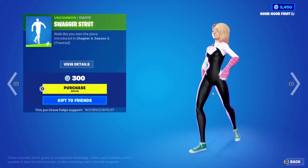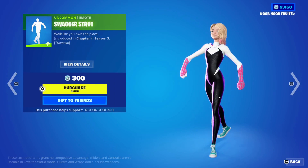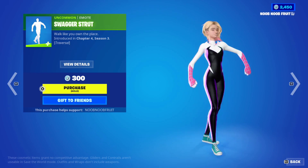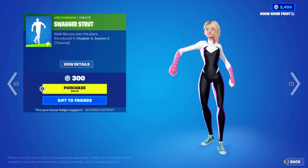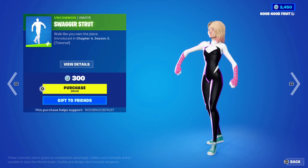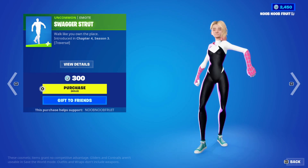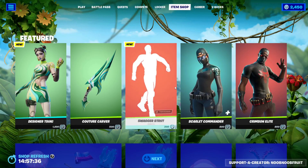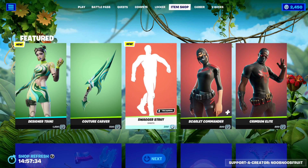I can see a lot of people doing this emote just to flex on somebody after they kill them. Tell me this isn't fun to do. Yeah, this is like my favorite emote. It's reversible if you didn't know, so you can just keep walking around with swag, as they say.